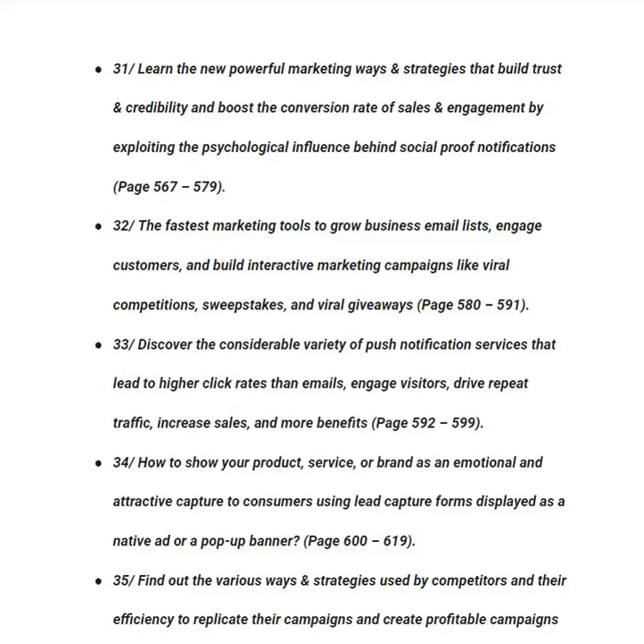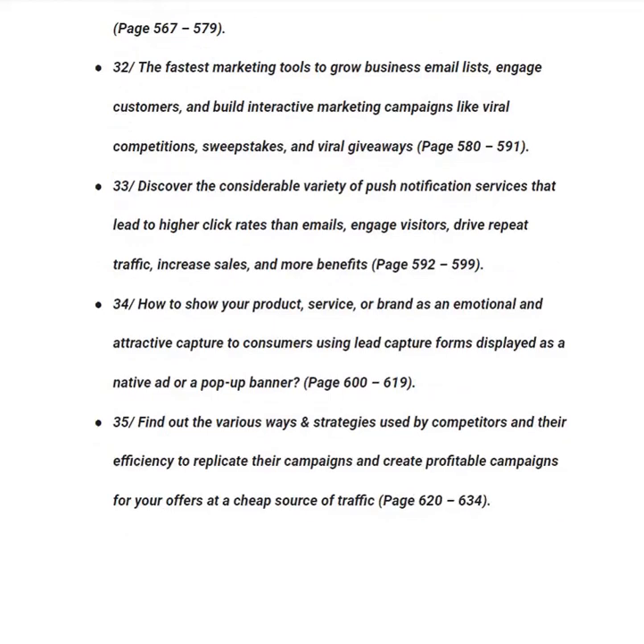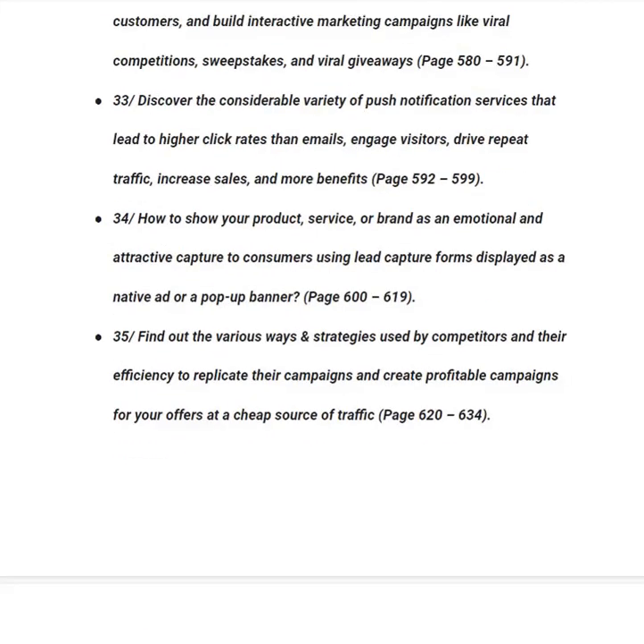In category number thirty-four, you will learn how to show your product, service or brand as an emotional and attractive capture to consumers using lead capture forms displayed as native ads or pop-up banners, from page 600 to 619. In category number thirty-five, you will learn how to find various strategies used by your competitors and replicate their campaigns to create profitable campaigns at a cheap source of traffic, from page 620 to 634.